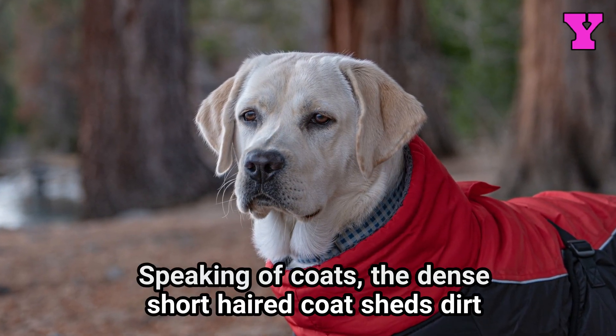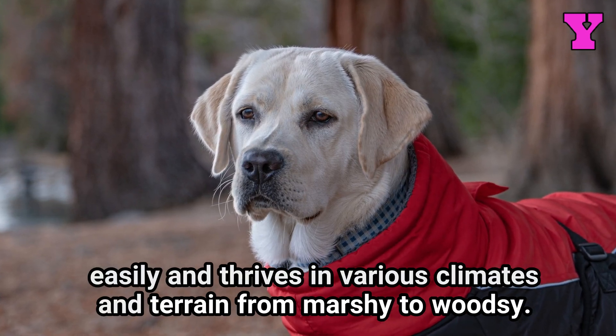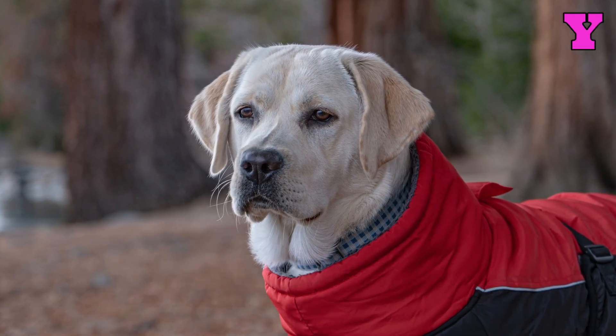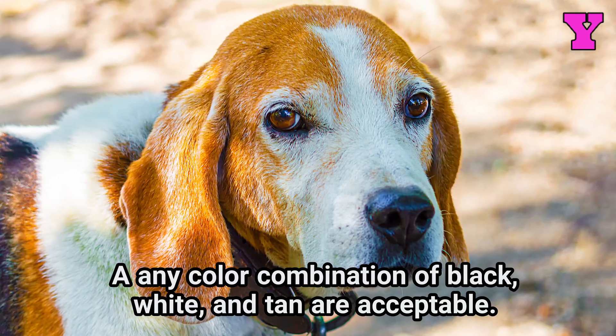Speaking of coats, the dense short-haired coat sheds dirt easily and thrives in various climates and terrain, from marshy to woodsy. Any color combination of black, white, and tan are acceptable.